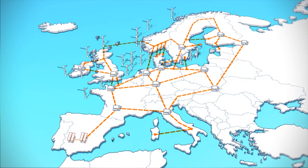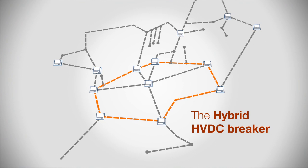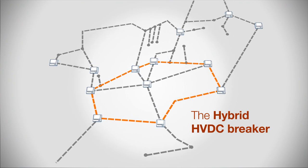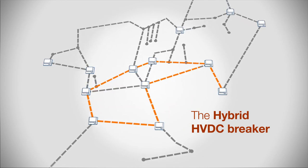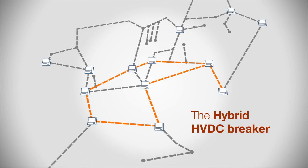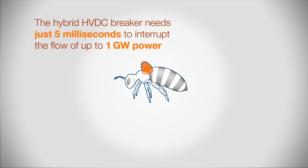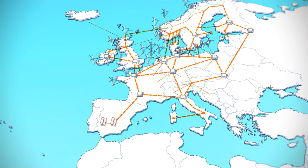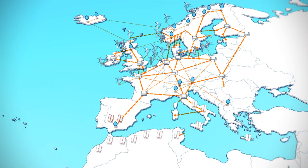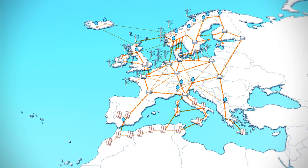ABB recently announced the development of a hybrid HVDC breaker, which solves a 100-year-old puzzle. One of the major stumbling blocks to this vision was the ability to interrupt power, isolate faults and control and direct the power flow — all this in 5 milliseconds, the same speed as each flap of a honeybee's wings. The hybrid HVDC breaker is a vital missing link that will revive visions of the European DC grid, or projects that bring solar power from the deserts of Africa to Europe.